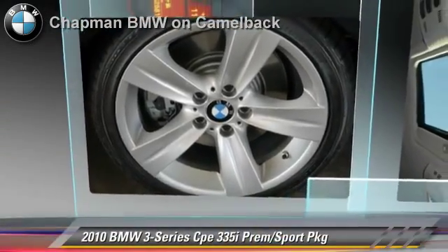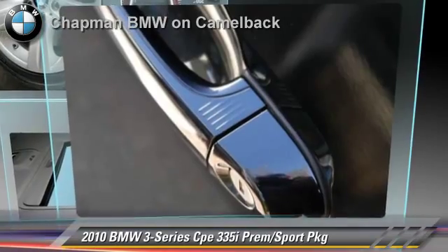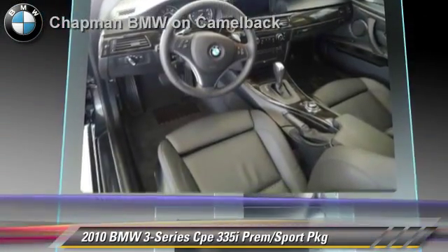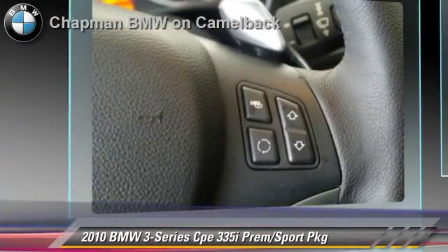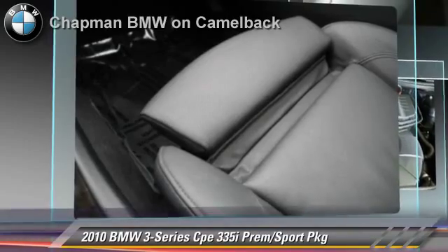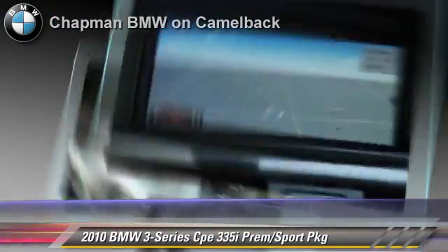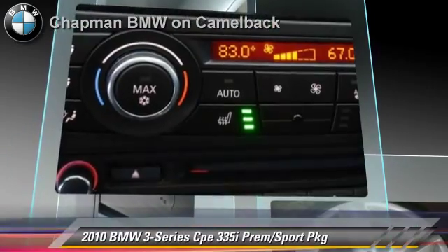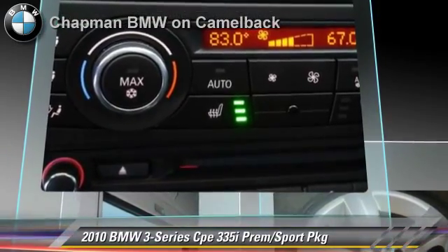The 2010 BMW 335i, powered by a 3-liter, 6-cylinder engine with a 6-speed automatic transmission. This vehicle, with fewer than 30,000 miles on the odometer, gets up to 25 miles per gallon. This BMW features heated power mirrors,